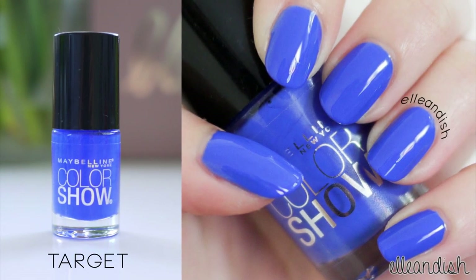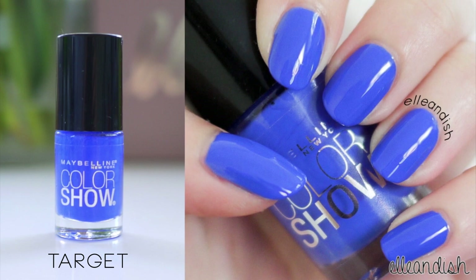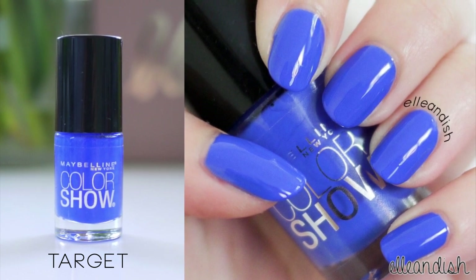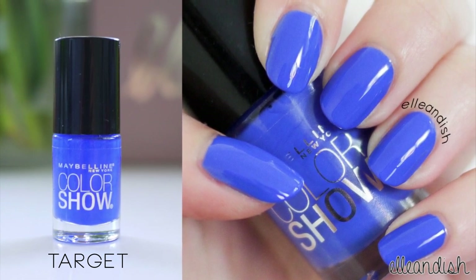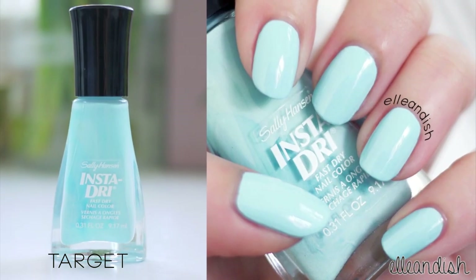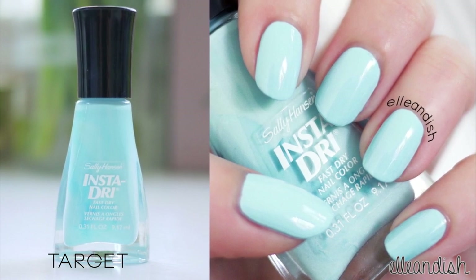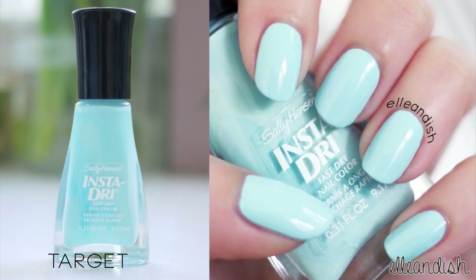I also got Maybelline's Bombshell Blue — it's also what I'm wearing in this video. I love the color but unfortunately it was so gloopy and difficult to apply. Another blue shade that I got is the Sally Hansen Insta-Dry in Blue Away. This one is like a robin's egg blue and it's really pretty for spring.